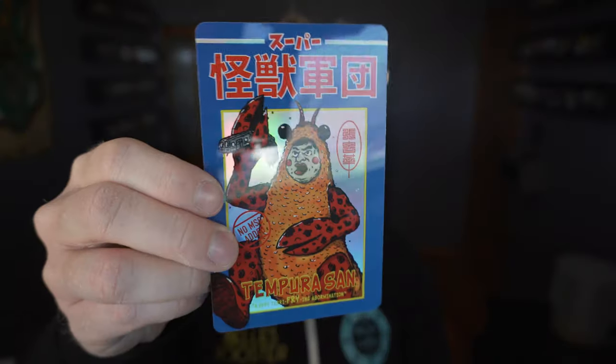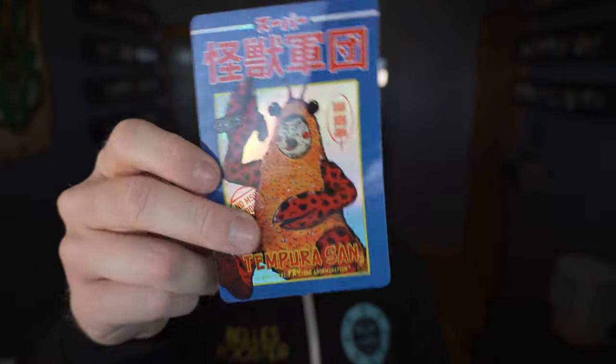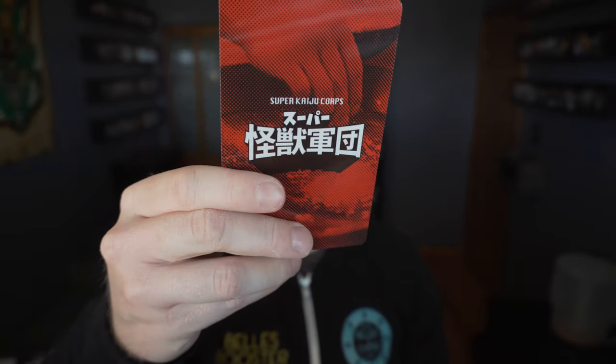I never had a Super Kaiju Coors piece before, so it's neat. They come with kind of this action trading card with a reflective background, and it is glossy finished. Oh, that's funny — no MSG added. A very terrifying frying abomination. Hilarious.